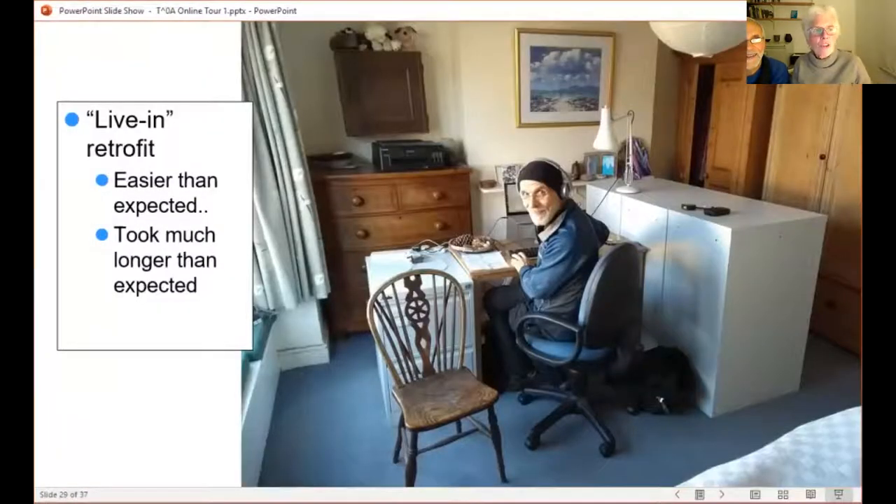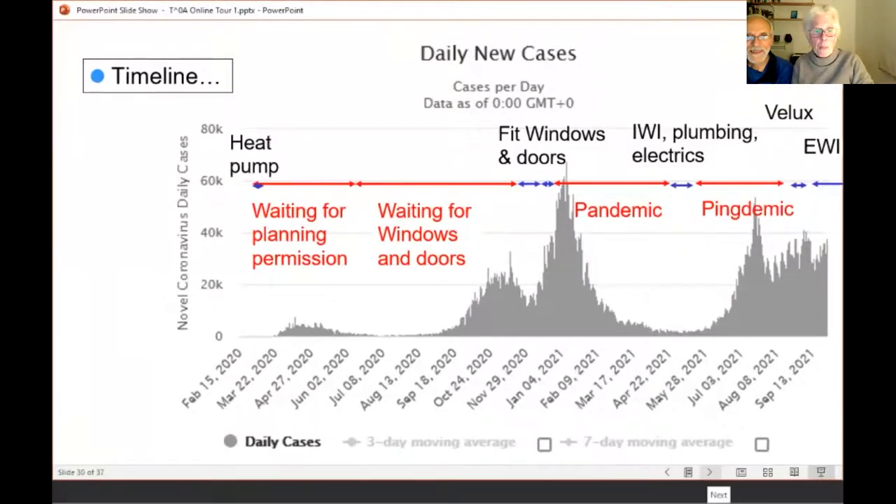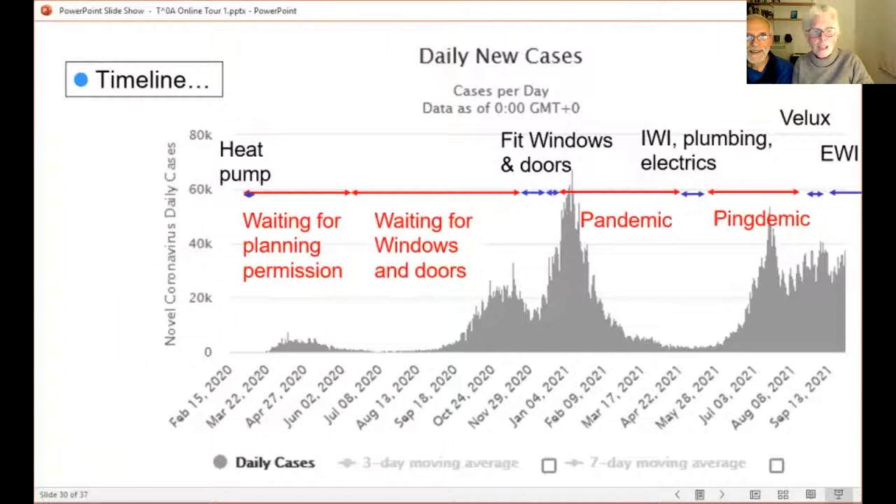We call this a live-in retrofit — we don't move out when they do these things. Here's Tom installed in our bedroom; here are my filing cabinets from my study. It was actually easier than we expected — even though it took much longer than expected, you can get used to anything. There were also long periods where we were just waiting for things to happen. There's a COVID graph with the red bits showing when we were waiting and the blue bits showing when work was actually done. Having these gaps due to the pandemic and pingdemics has actually made the builder fatigue a bit less bad than it normally is.